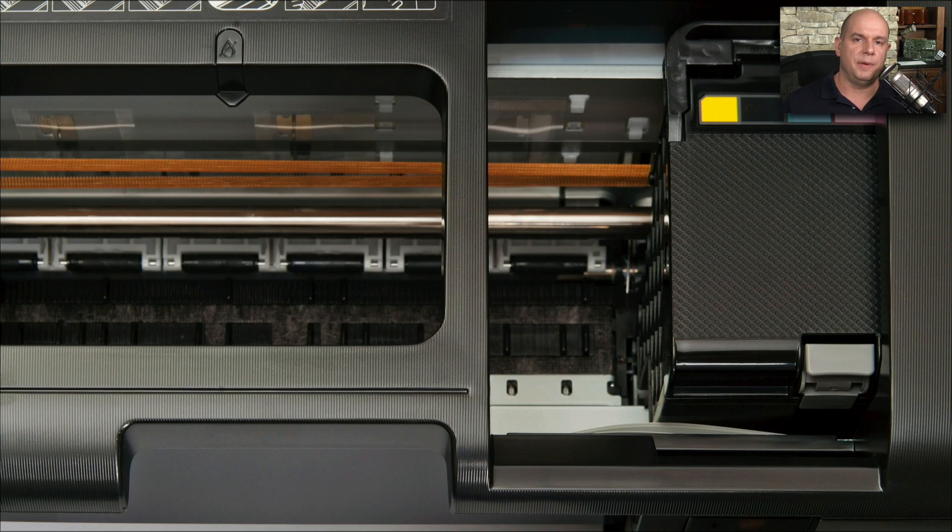Here's a close-up of the belt and the carriage. You can see the carriage is on the right side with the ink cartridges inside of it. The brown belt is on the left side, and it's used to pull the cartridge back and forth across the piece of paper.